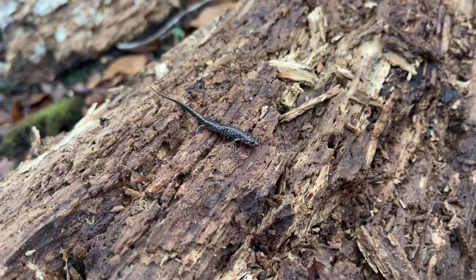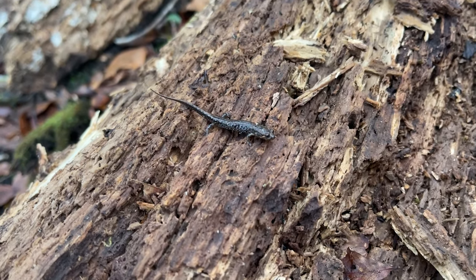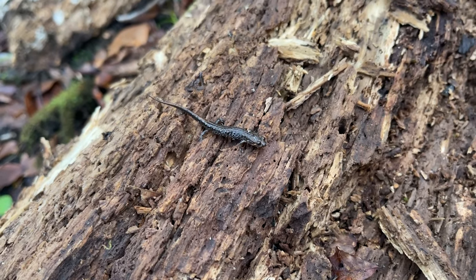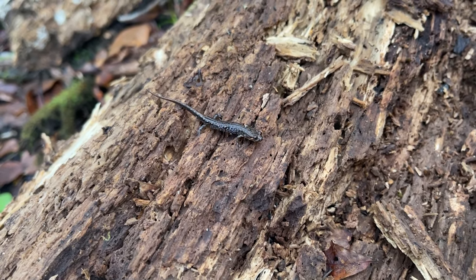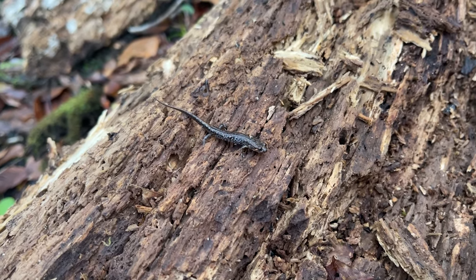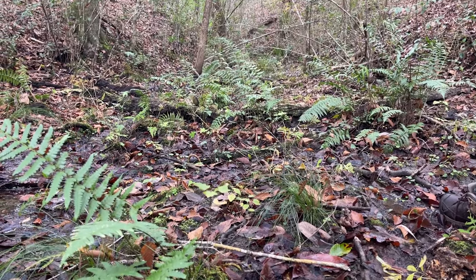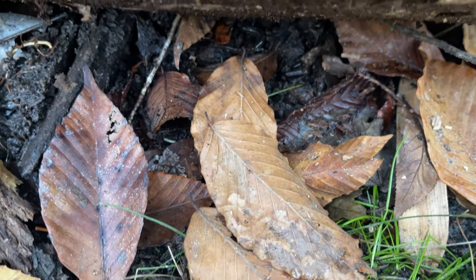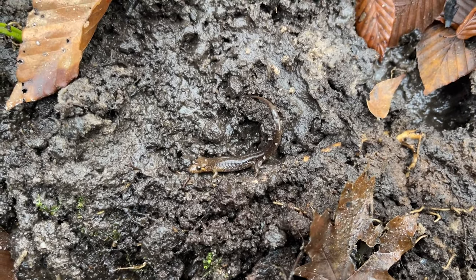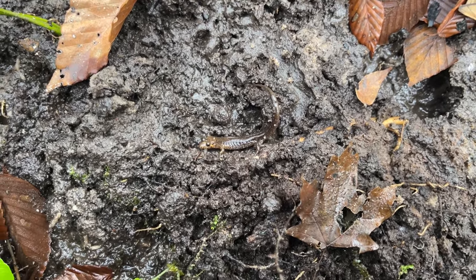Here's yet another species — this is Desmognathus apalachicolae, the Apalachicola dusky salamander. Pretty nondescript, but they are a different Desmog than the ones we find closer to home, which are conantii. These guys were pretty common at this spot the first time I came, and this is the first one we've seen today — if that's any indication of just how dry it is. Here's a bigger apalachicolae — that's about a full-grown adult. Nice little stripe on the eye, but beyond that pretty nondescript.